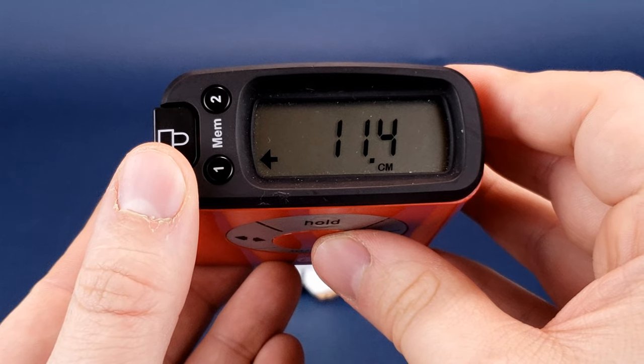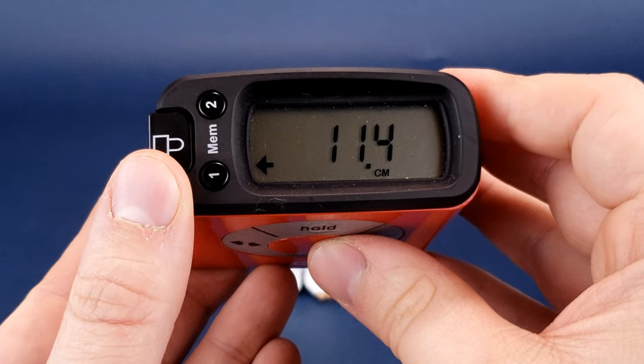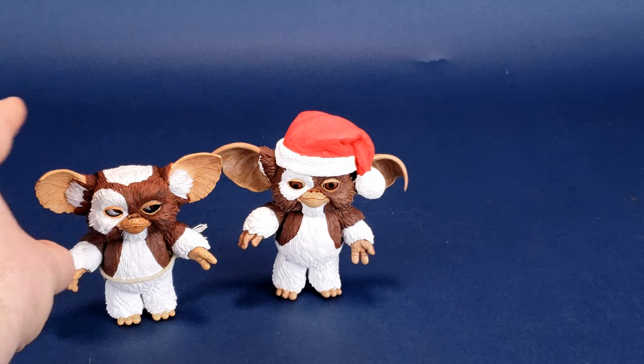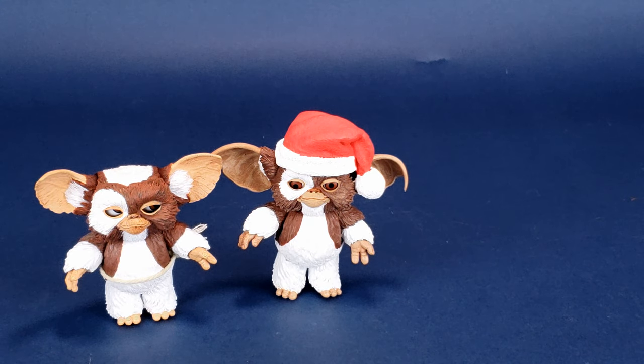And you're looking at Santa Gizmo standing almost 11.5 — 11.4 centimeters to be exact. Let's get some size comparisons out of the way. I'll bring in Ultimate Gizmo. It always seems to be the case that I bring in Ultimate Gizmo when I'm comparing Mogwais to new Gremlin releases. They say everybody deserves a second chance during the holiday season, and what a better example than Ultimate Gizmo.